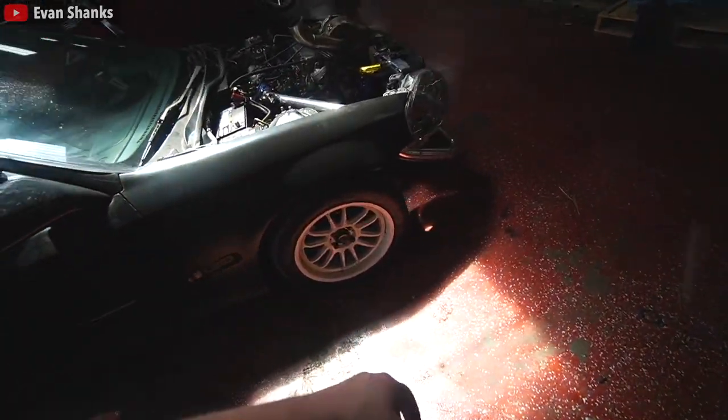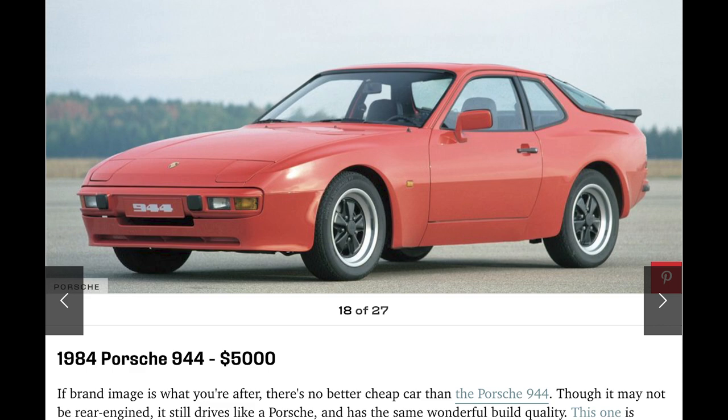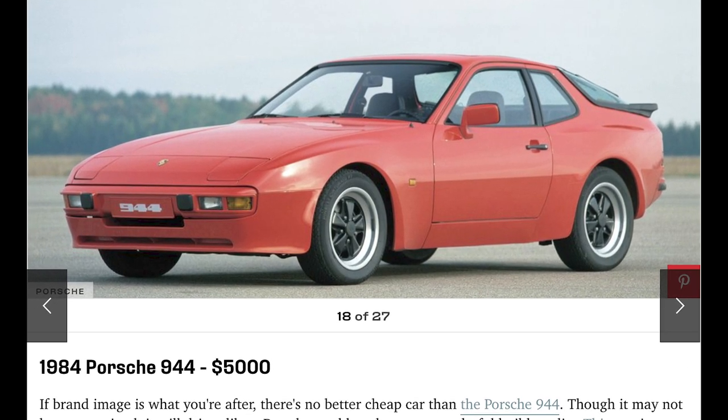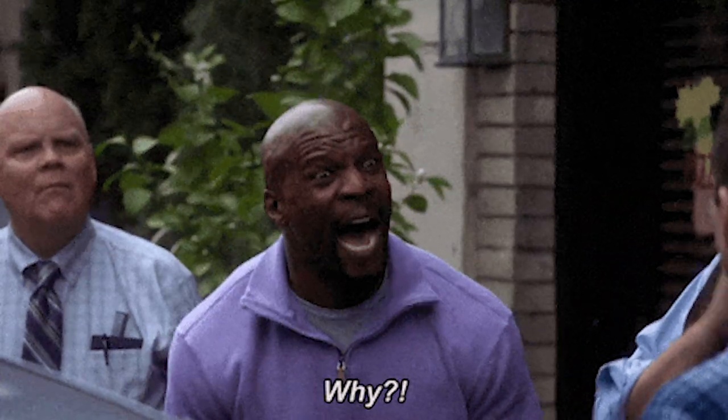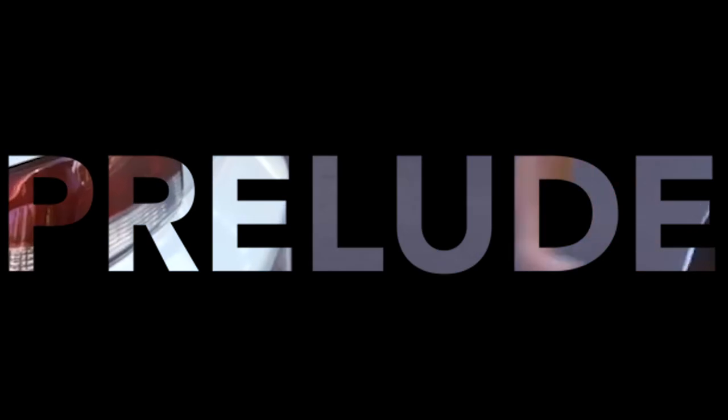I do want to preface that the cars I mention are realistic cars. I've seen so many articles saying you can buy a 1997 Porsche Boxster, but why would you do that? We'll start with the Hondas, because at this price range you can find a plethora of amazing cars.